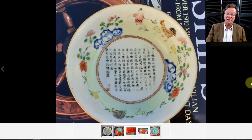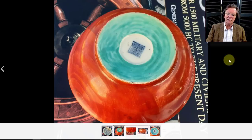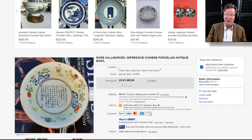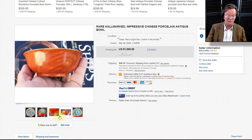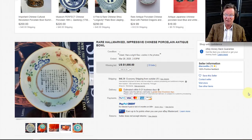Then there was the calligraphy dish with famille rose decoration — a rather good one with an apocryphal Qianlong mark in red on the back. It was probably a late 18th or early 19th-century example. It had a nick out of the rim but still brought $1,000 on the nose. Nice piece, sold by somebody in Portugal.